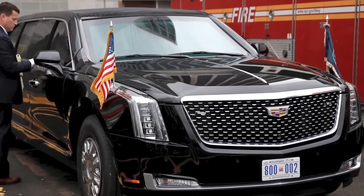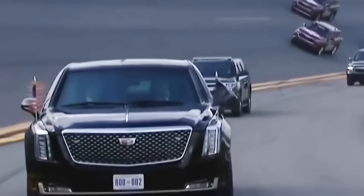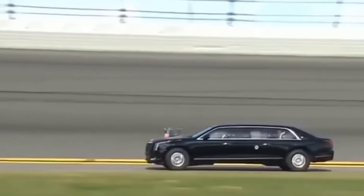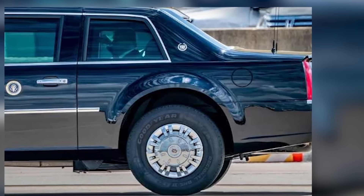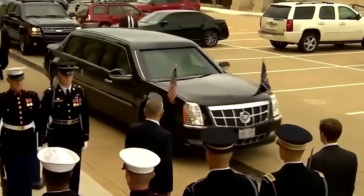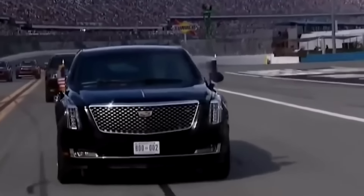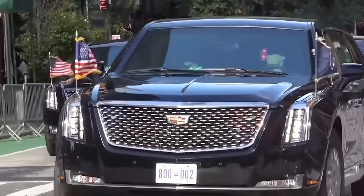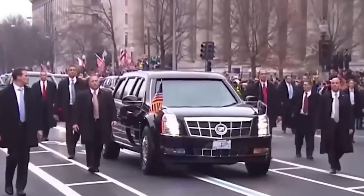In addition, the production of the Beast utilizes materials sourced from various defense contractors. Many components are custom-made, contributing significantly to the vehicle's overall cost. Each limousine is hand-built in a highly classified facility and is designed to be the safest mode of transportation for the president, incorporating military-grade technology that goes well beyond conventional automotive engineering.